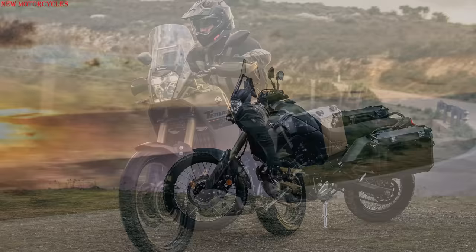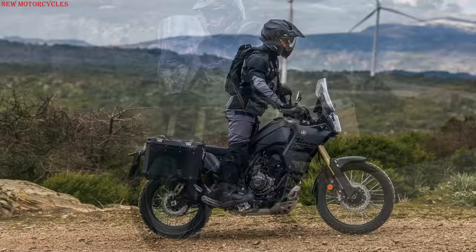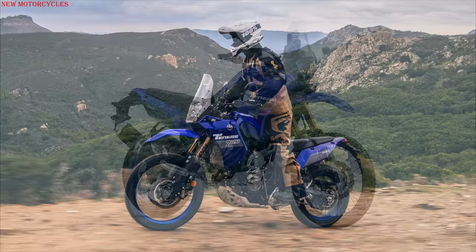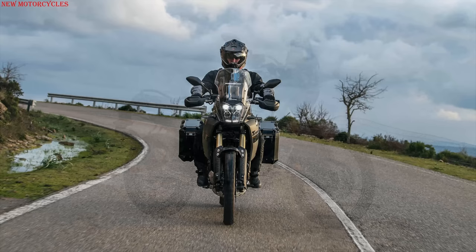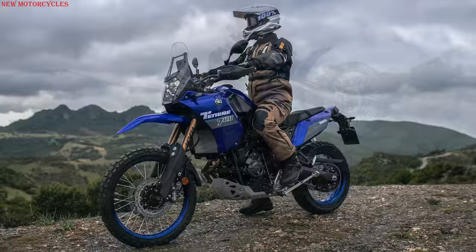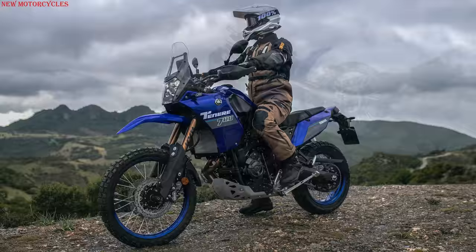It weighs 211kg. The new Yamaha Tenere 700 Explorer and Extreme Edition will be available in Italy, France and Germany starting in April, in icon blue and tech camo colors. The Tenere 700 Explorer Edition is offered at 11,799€ and the Tenere 700 Extreme Edition at 11,899€.